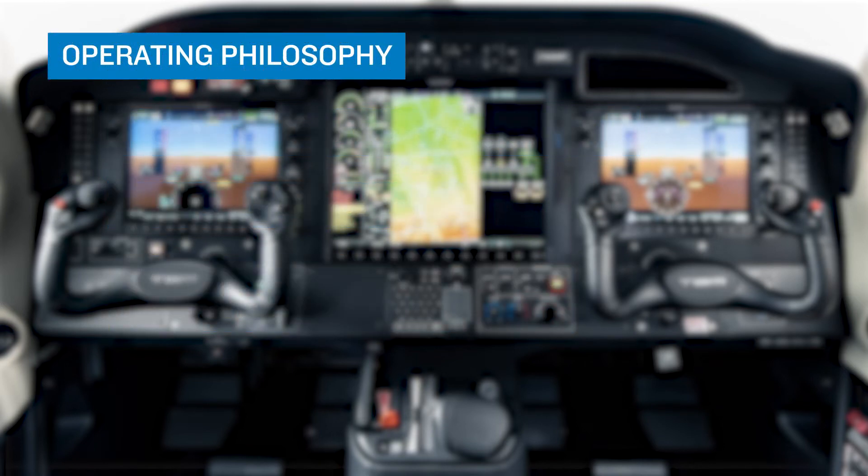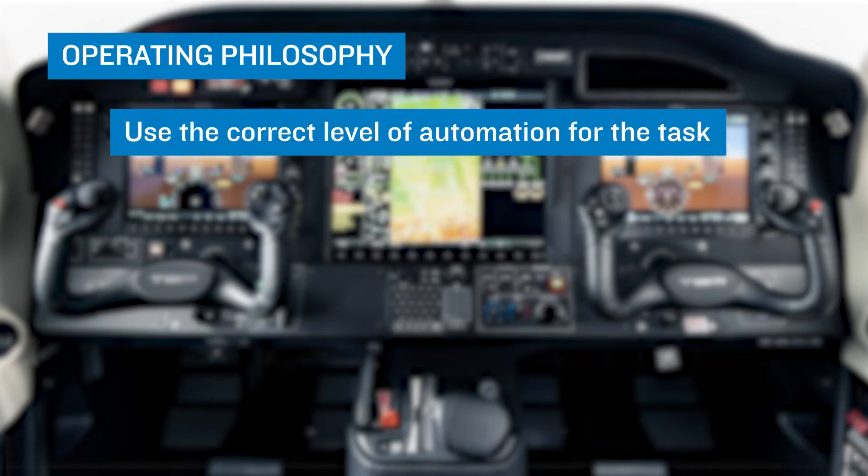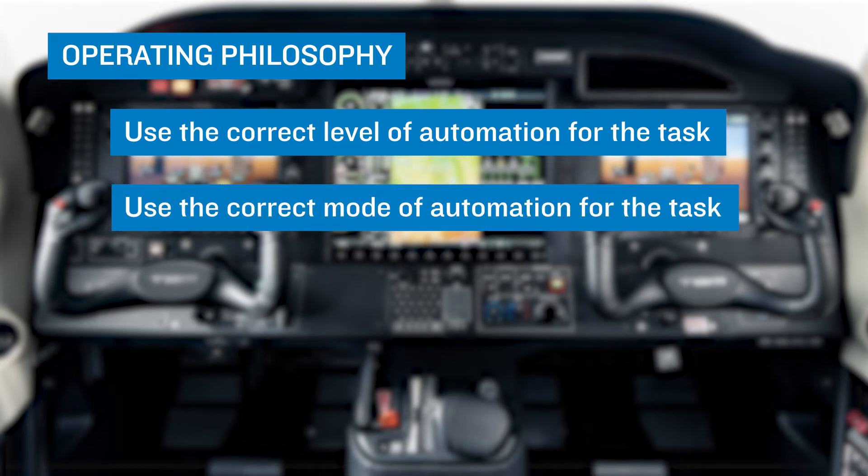An operating philosophy effectively employed by professional flight organizations around the world has three components. First, always use the correct level of automation for the task at hand. This could be an FMS managed mode, such as when flying an arrival procedure that has multiple altitude and speed restrictions, or a selected mode, such as when performing a descent using vertical speed mode and a selected rate of descent. Consider which mode would provide the most workload reduction and most effectively reduce the chance of making an error.